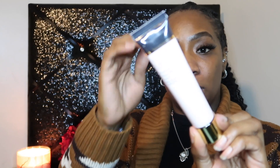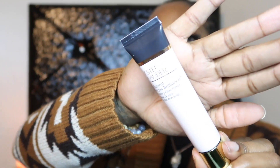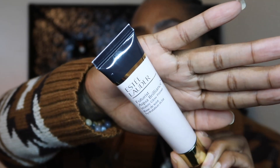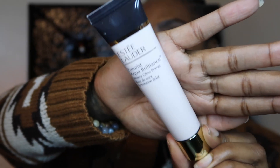Next up we have the Estée Lauder Futurist Aqua Brilliance — it's a watery glow primer. Y'all know how I feel about the glow. Sorry if the lights are washing it out, but that's the product right there. I will make sure to have all the products linked in the description so you guys can reference anything I'm talking about.